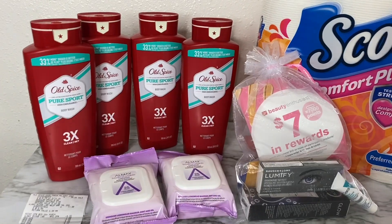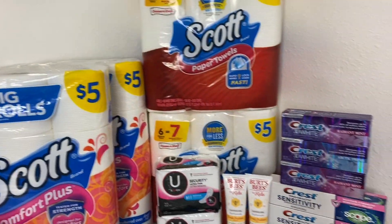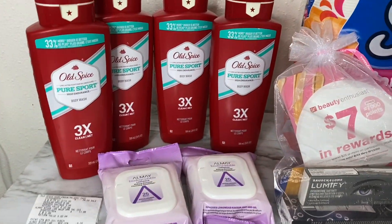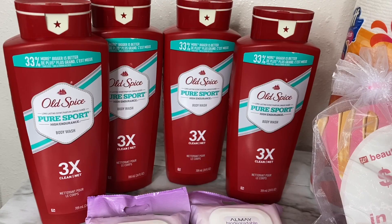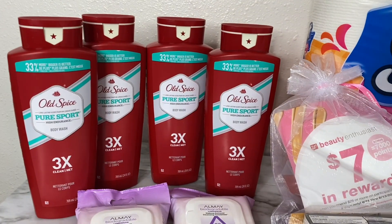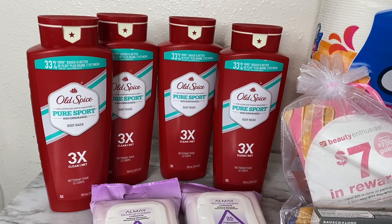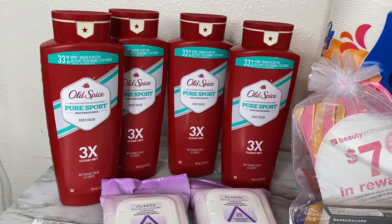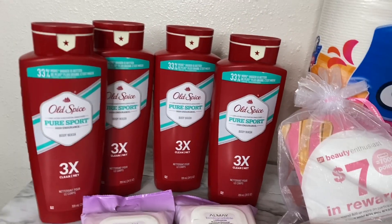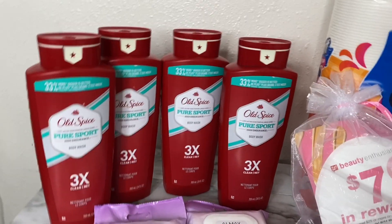So with the Old Spice and the makeup removal wipes, that's my first transaction, and everything else is my second transaction. Starting with the Old Spice — I have four Old Spice body washes and two Almay makeup remover wipes. The Old Spice this week is priced at Walgreens two for twelve. The deal is buy two and receive a four dollar registry reward, plus a two dollar and fifty cent registry reward, for a total of six dollars and fifty cents in registry rewards when you purchase at least two.